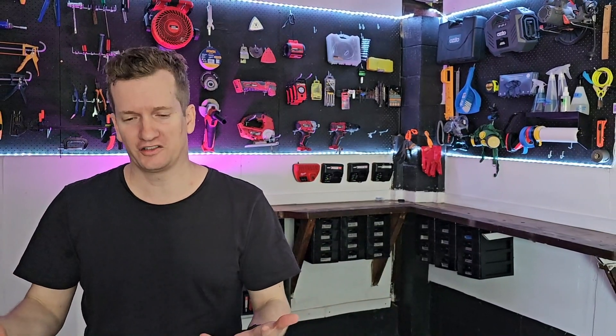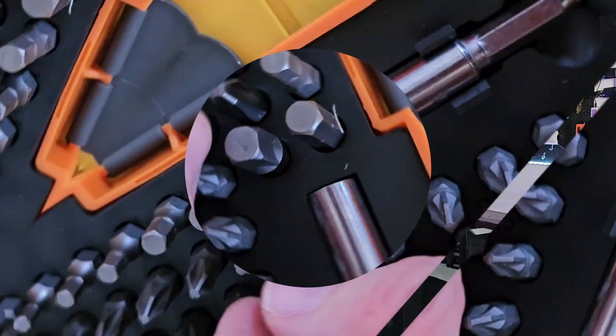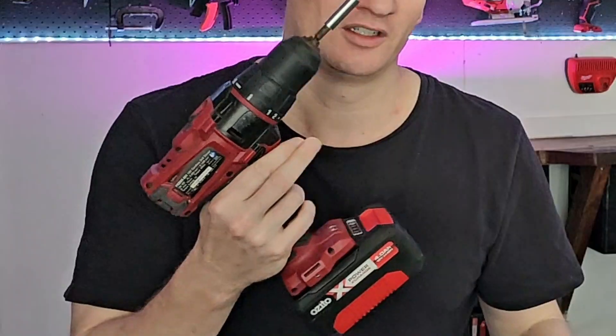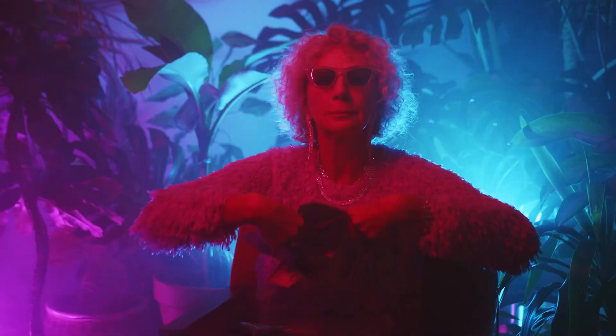Why is it that there are just so many different drill bit designs? Why can't we just keep things simple and everyone in the world agree to stick to Phillips heads? Surely this is a conspiracy by big drilling to force everyone to buy more bits and more screws just so they can line their pockets.